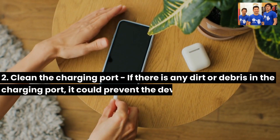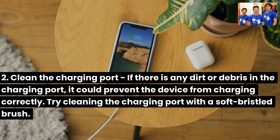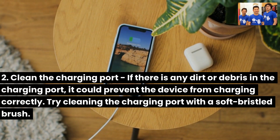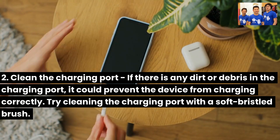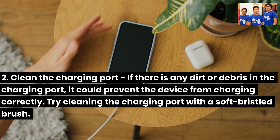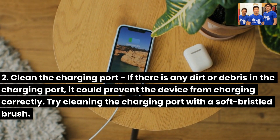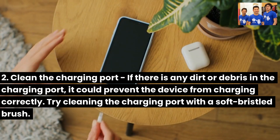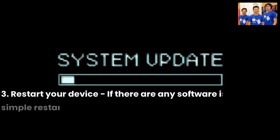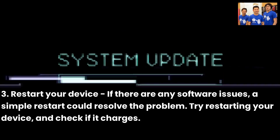Second, clean the charging port: if there is any dirt or debris in the charging port, it could prevent the device from charging correctly. Try cleaning the charging port with a soft-bristled brush. Third, restart your device: if there are any software issues, a simple restart could resolve the problem. Try restarting your device and check if it charges.